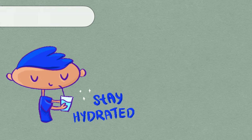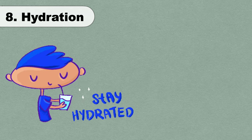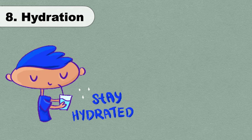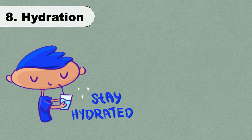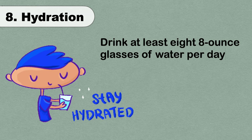Staying hydrated and avoiding dehydration is extremely important when you are fighting off an infection. It also keeps your throat from drying out or becoming irritated or inflamed. Aim to drink at least eight 8-ounce glasses of water per day.